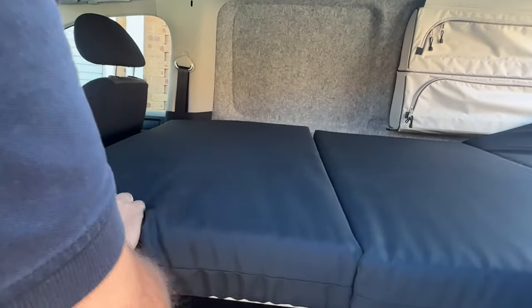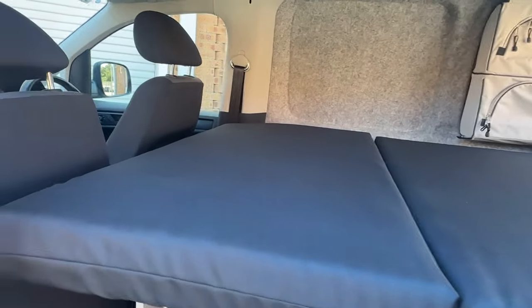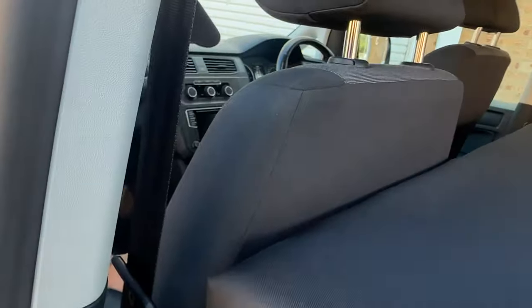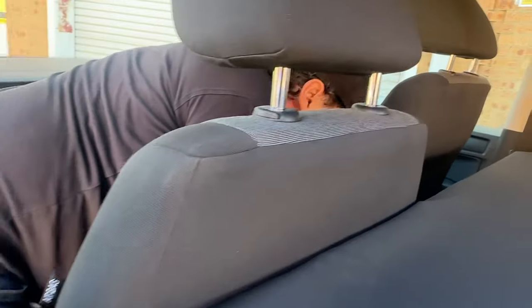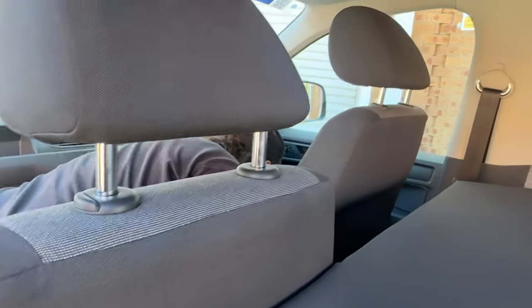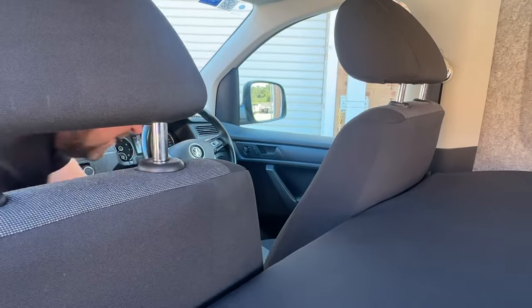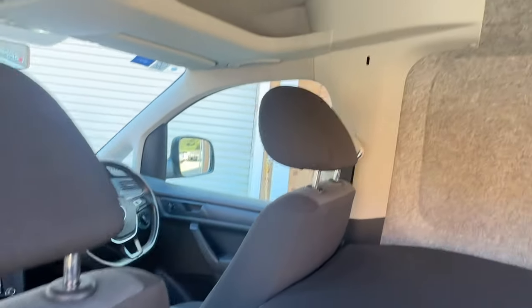If we want to make this back into seats, we just literally put the seats back and wind the recline back as well - same on the other side. And I've got that seat back now too.